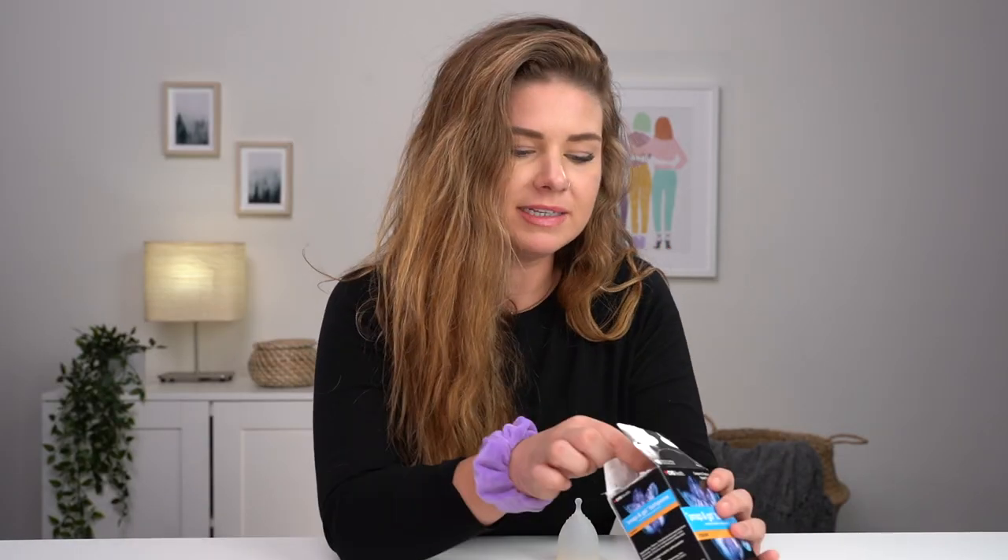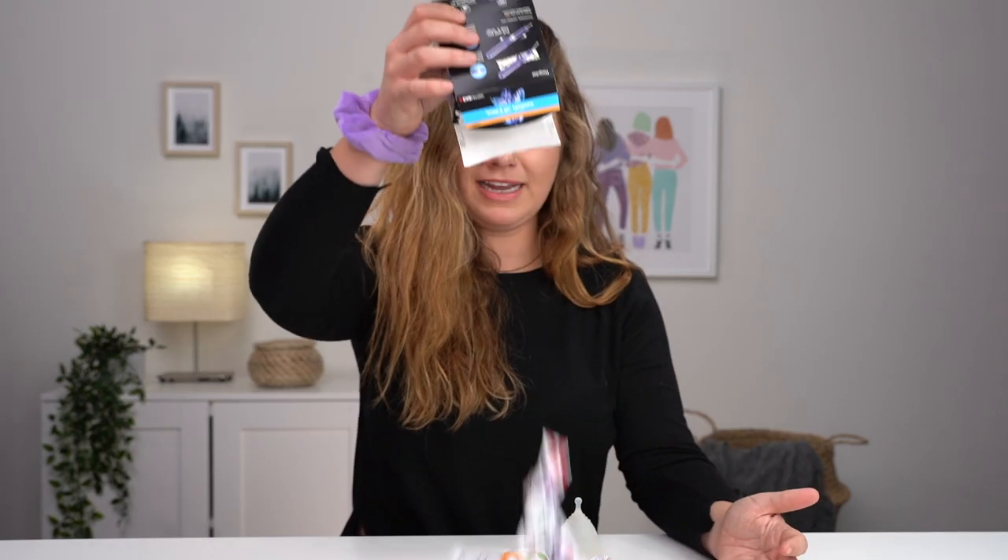This is what I use on average every single month and this is so wasteful. Look at all this waste. This is every single time you have your period. So we're over these, and there's a reason.